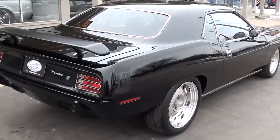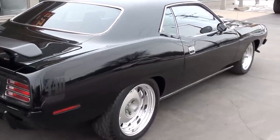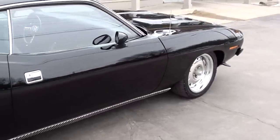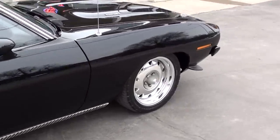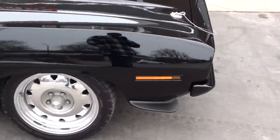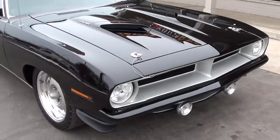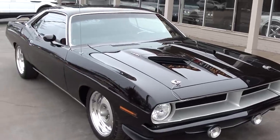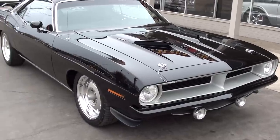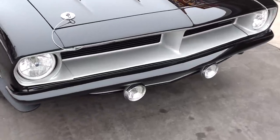It's got a 440 MSD electronic fuel injected engine, four-speed pistol grip manual transmission, four-wheel disc brakes, and air conditioning. As you can see walking around this thing, it's just super slick. The car sits a little lower — it's got that pro touring look. Really, really like this car.